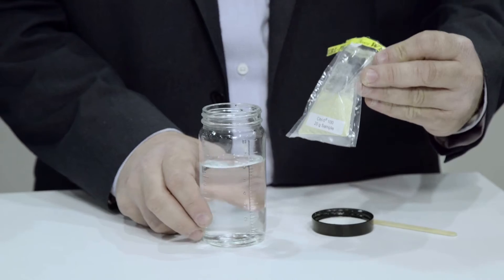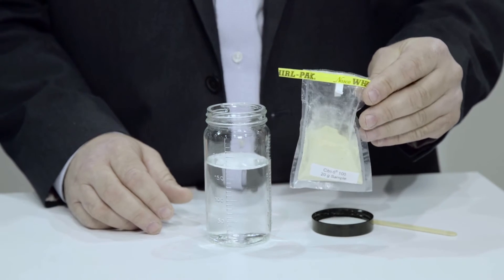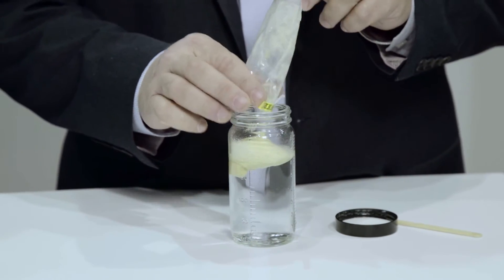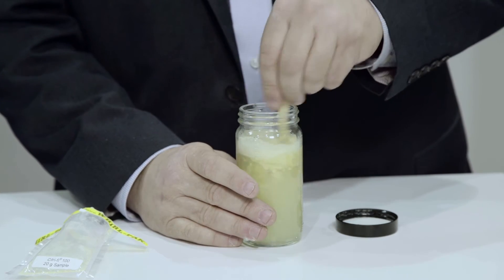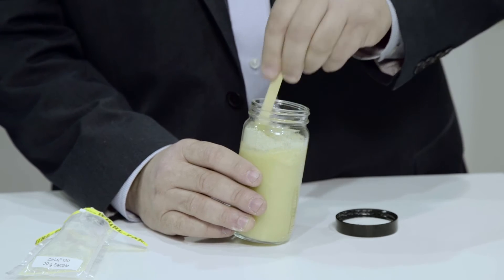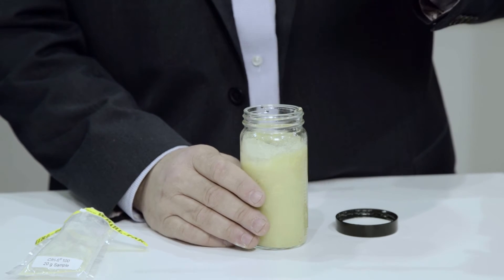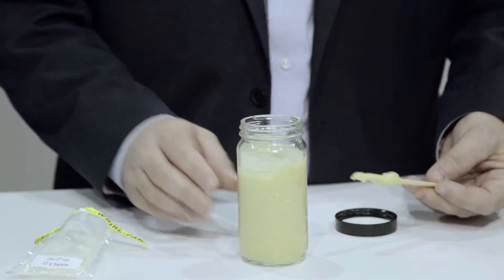This is a water binding demonstration where we have 20 grams of Citrify 100 plus about 180 grams of water. We'll place the fiber into the water and then stir, and within a matter of seconds the fiber will swell. As the fiber swells it increases viscosity. This fiber and water solution won't release over time — it will hang onto the moisture to keep bakery products moist. This is a very stable solution now that the fiber is hydrated, and it can be used in many different applications.